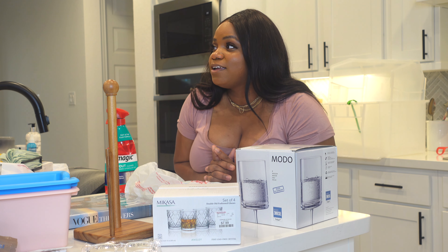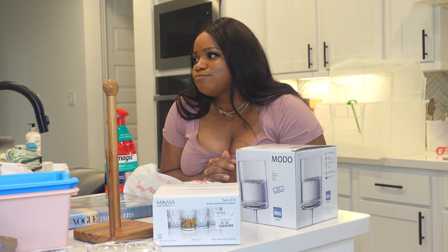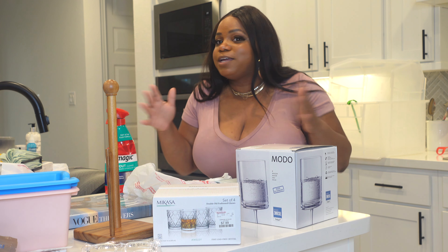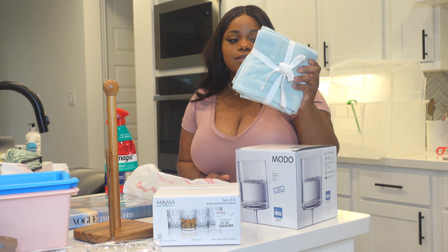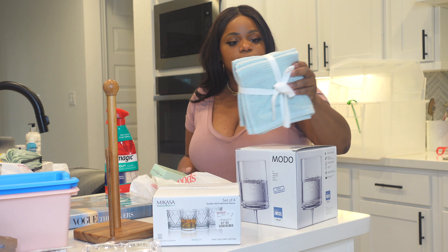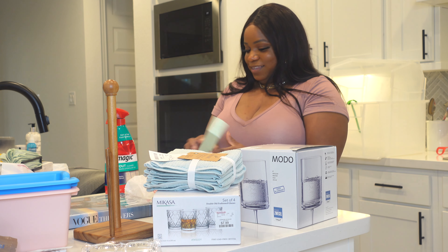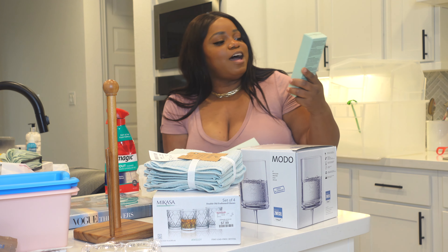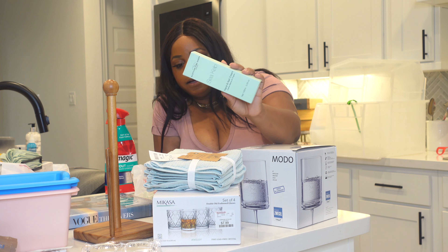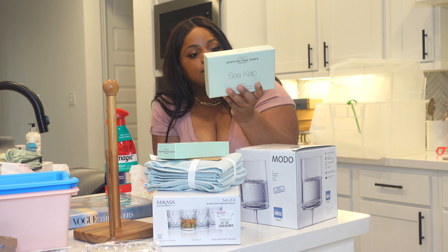Someone said the bathroom had too much white — and that was Akeem. He wanted a relaxing spa-luxury theme but didn't understand the assignment. Since we share the bathroom, I did add color. I think sea green is a great addition — it's still light and relaxing. I picked up some organic washcloths for $7.99, but these are for decor only — do not use them. I also got the sea kelp hand and nail cream from Scottish Fine Soaps for $4.99.